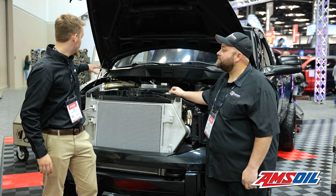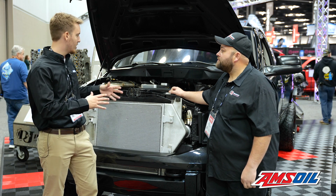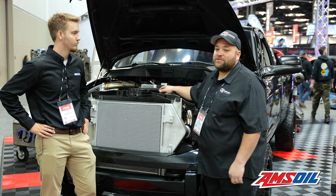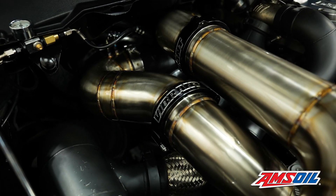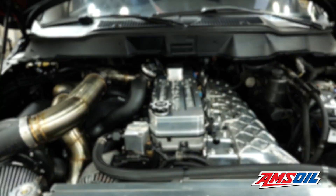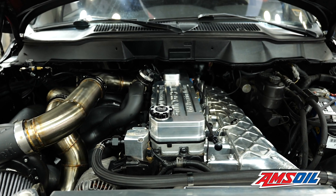You mentioned you got a compound setup on here — two turbos. What are those compounds like? We're running GT55s: 80 millimeter on the manifold and the 98 millimeter atmosphere turbo. They run nitrous on this one too. Extra G 400% over injectors and 14 millimeter CP3 pumps.